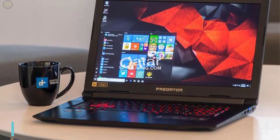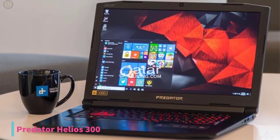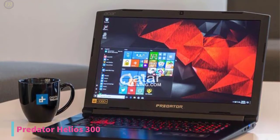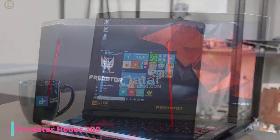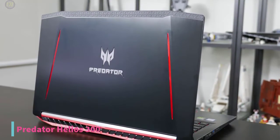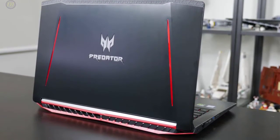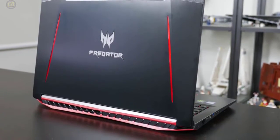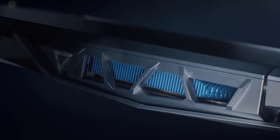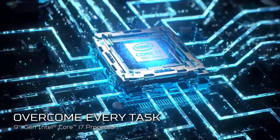Starting up with number 5, we have the Acer Predator Helios 300 Gaming Laptop. There's plenty of things you'll like about the Acer Predator Helios 300, and a few things that you'll really love, and currently priced at $1,000, you're going to love it even more. There's no mistaking the Predator Helios 300 — it's definitely a gaming laptop packed with gaming specs and features. For the buck, you can't beat the bang. It goes basically head-to-head with the Dell G5 in the price category, but the specs are slightly better.